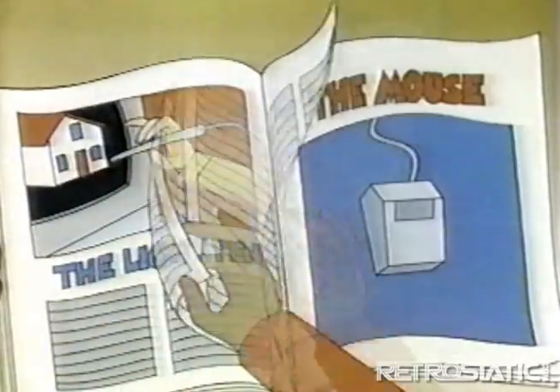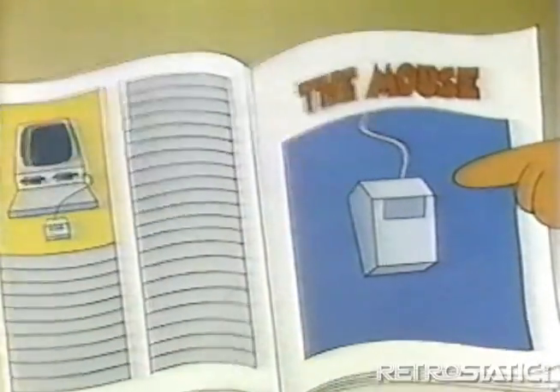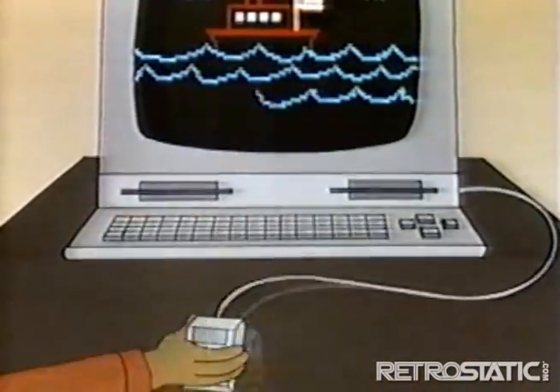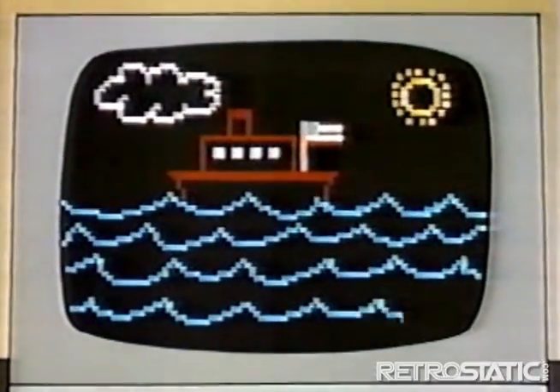But there are lots of other ways to tell computers what to do. Like the mouse? Right! It's an input device. The mouse is an easier way to move the cursor. You can use it to make pictures in some graphic programs, or move words around if you're using a word processor.